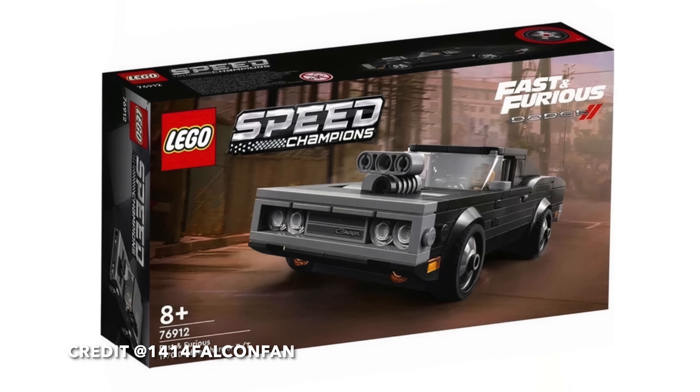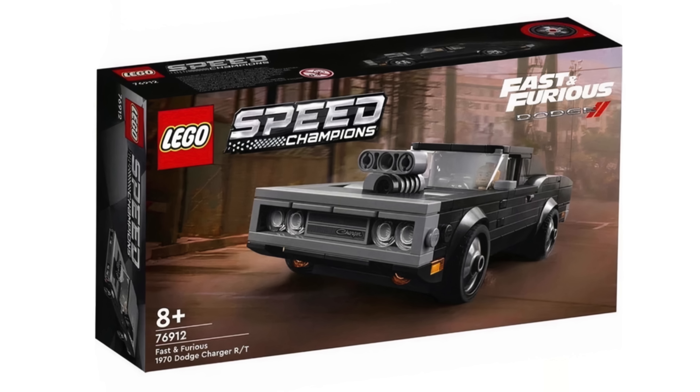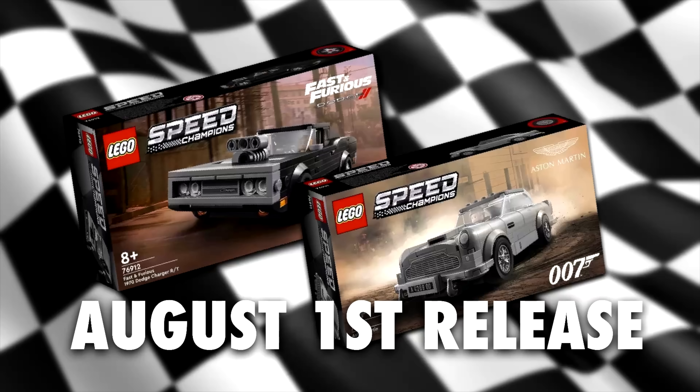We finally have images of the final two LEGO Speed Champions sets for 2022. We have the LEGO Speed Champions Fast and Furious 1970s Dodge Charger RT, set number 76912, and the Aston Martin DB5, set number 76911. Both sets are scheduled to release August 1st, and these sets will most likely be affected by the LEGO price increase, so the retail price will go from $20 to $25.